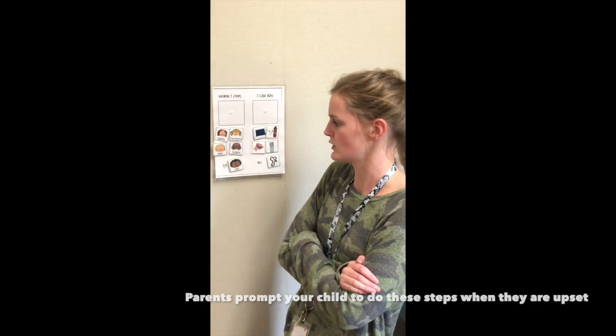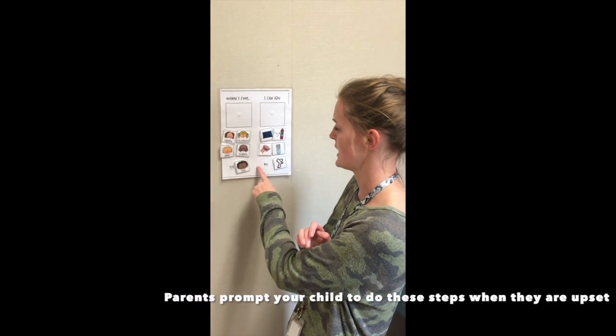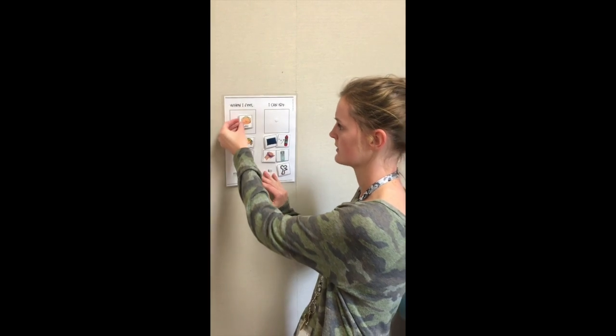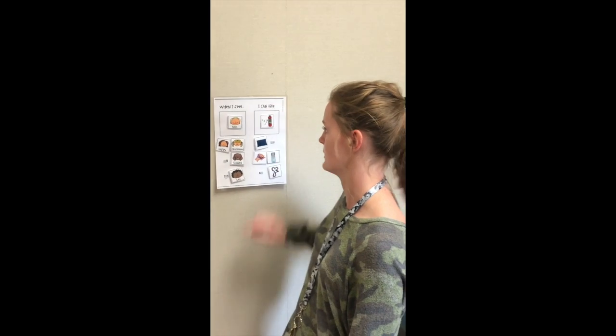I feel so mad! I'm gonna check in using my calm down tool. Mad! Bubbles would help me feel better.